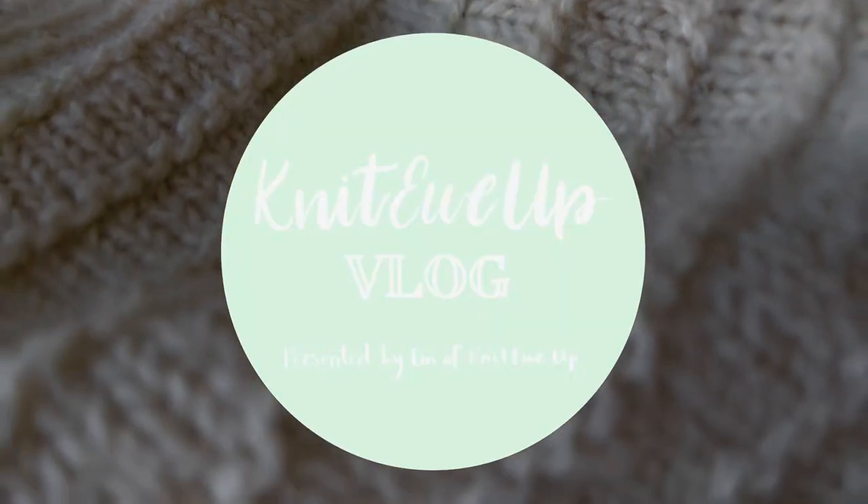Hi, I'm Em, and welcome to the Knit You Up vlog. Episode one is here. Vlogging is something I've been thinking about doing for a while, but I've had to work up the courage to talk to a camera like this. I figured 2024 was a great time to start something new. So thank you for being here, thank you for tuning in, and thank you for subscribing if you decide to.